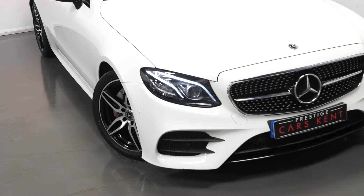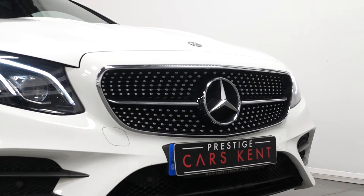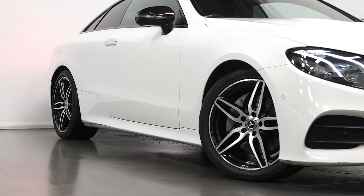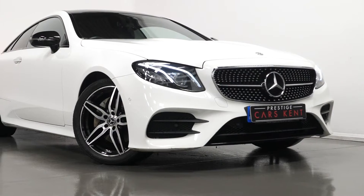Starting with the exterior, you can see you have the night package as an optional feature, which means you get all of your exterior trim, which would otherwise be chrome, finished in gloss black. This also includes the alloy wheels with the black painted inner inserts and the diamond turned face.